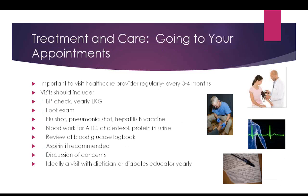Going to your appointments is critical — not once a year or every six months, but every three to four months. The visit should include a blood pressure check, a yearly EKG, and a foot exam by your primary provider. Ask about a flu shot every year, a pneumonia shot, and the hepatitis vaccine, which is a newer recommendation. Blood work should include your A1C, cholesterol profile, and checking for protein in the urine to ensure the kidneys are functioning properly. Your provider should also review your blood sugar log and may recommend aspirin.